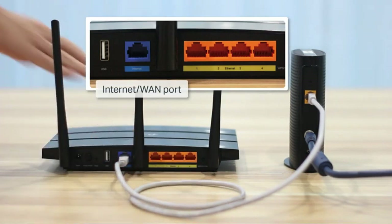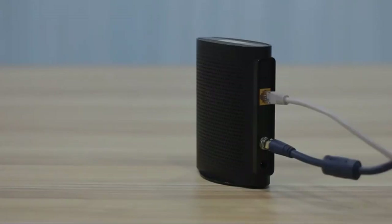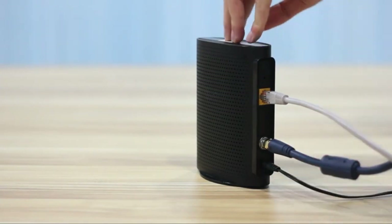In addition to solid performance and features, the Archer A7 also has a very easy setup process and useful parental controls. With an app that lets you monitor and control network use from anywhere, it's the best value Wi-Fi router we've tested this year.